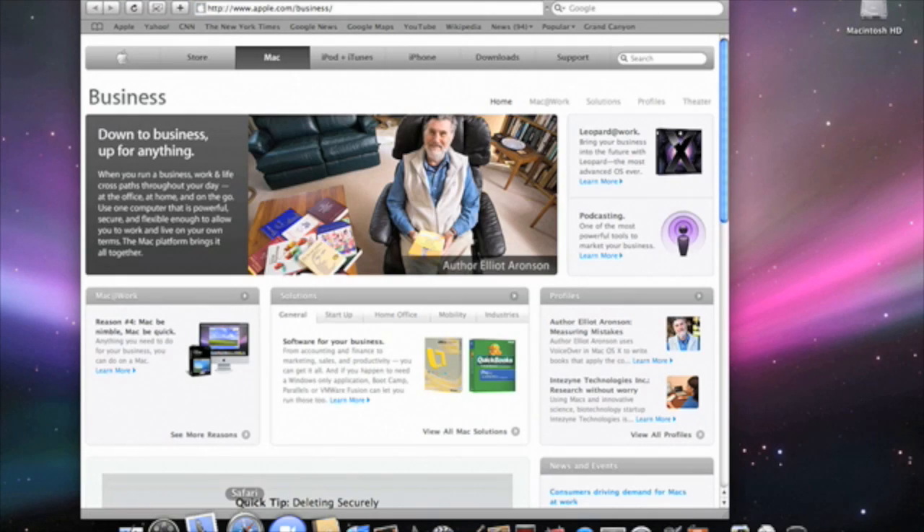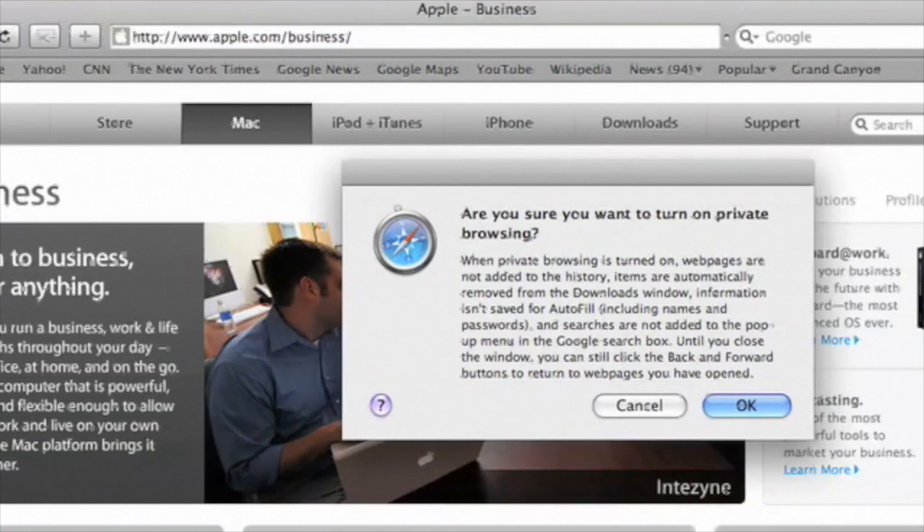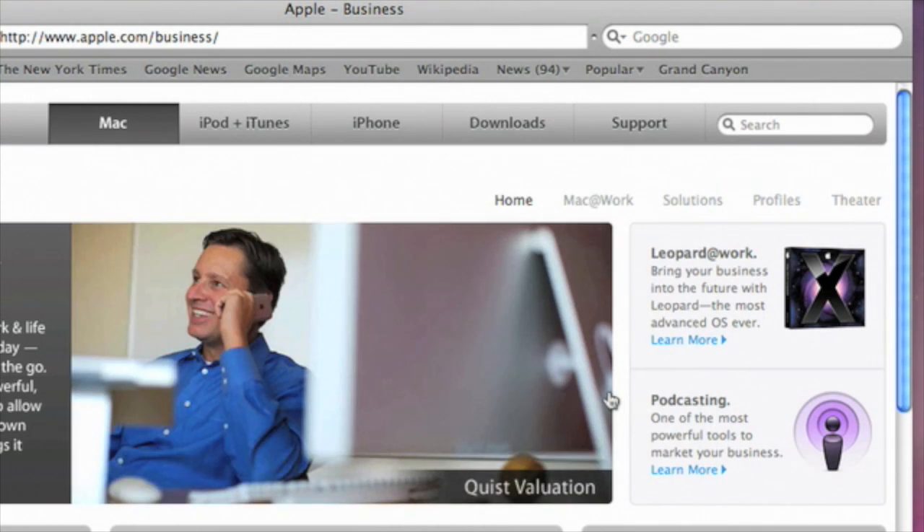Simply open Safari, and from the Safari drop-down menu, select Private Browsing. A pop-up window shows up that tells me what private browsing entails. When I click OK, private browsing has been enabled.